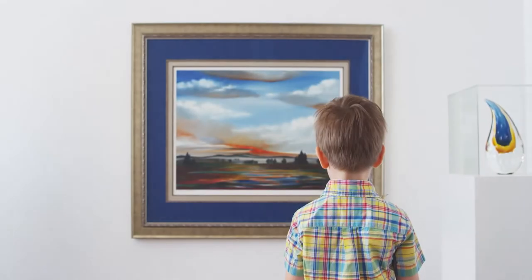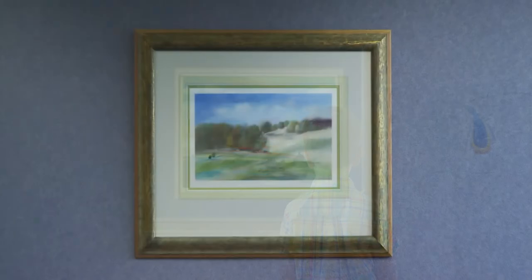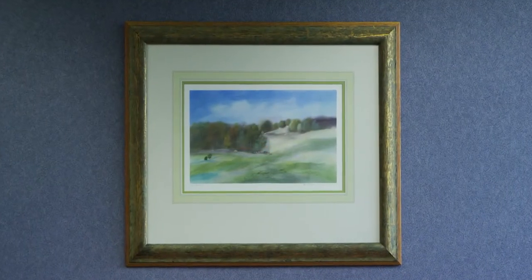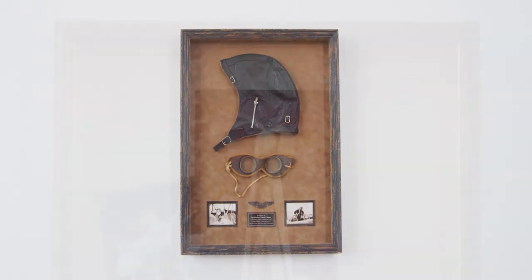We all know it's what's inside that matters most — the stroke of genius, the revolutionary idea, the great moment preserved in time.